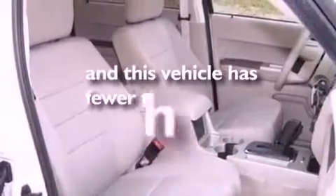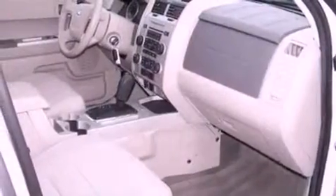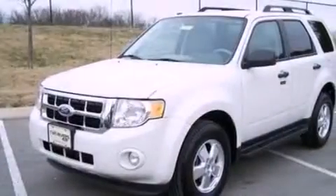This vehicle has fewer than 28,000 miles on the odometer. With an EPA estimated rating of 28 miles per gallon on the highway, this automobile is clearly a fuel-efficient choice.